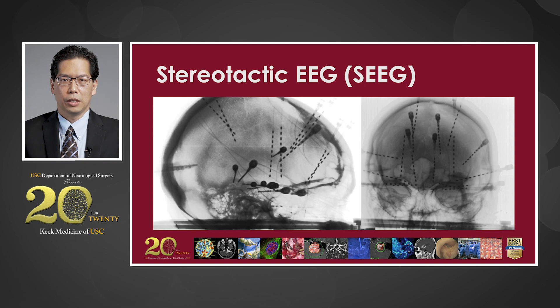A newer technology that we have at USC is called Stereotactic EEG, or Stereo EEG. In this technique, we make very small incisions in the head and the bone, and we place electrodes down into the deep areas of the brain. This allows us to record from both sides of the brain and all over the different parts — areas that we think seizures may be starting from — with minimal amounts of discomfort to the patient.